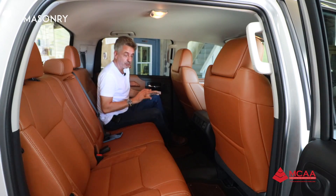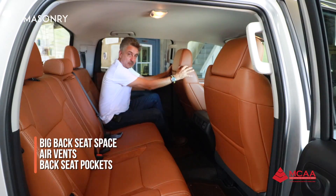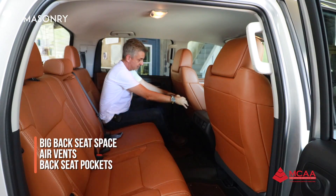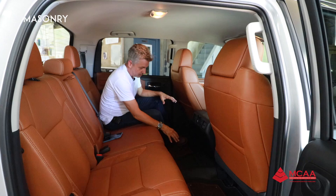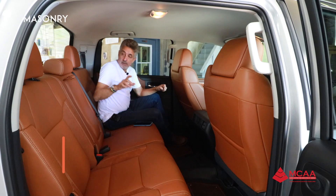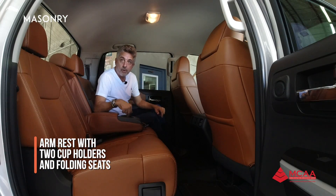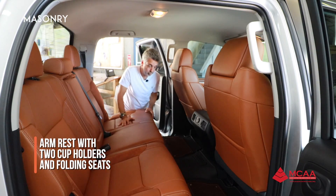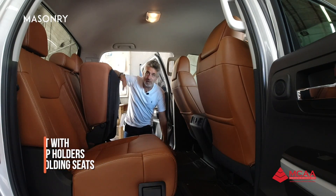Here in the back, the space is huge — almost the same as you have in the front. Look at this: my legs are very far away. We have pockets here, air conditioning vents, though no USB connector in the back. There's a lot of space everywhere. We also have an armrest with two cup holders. You can also fold the seats up to have plenty of cargo space back here.